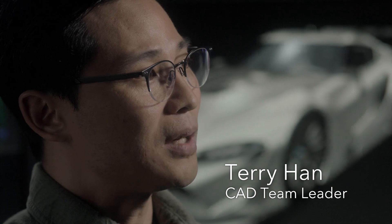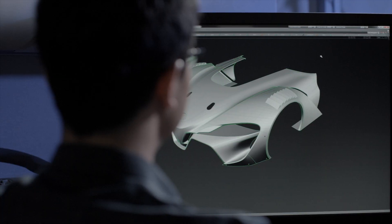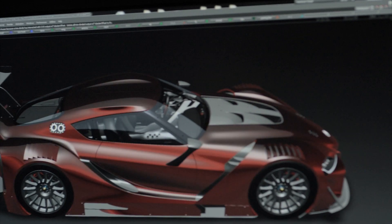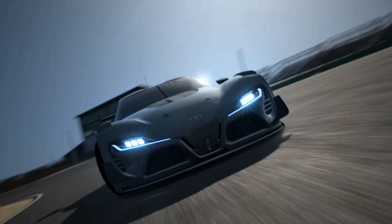Usually after the CAD process they still develop design on clay models, sometimes hard models, but especially on this project, the CAD data was the final. So we had to make sure the CAD data looks beautiful and perfect — and we did it.